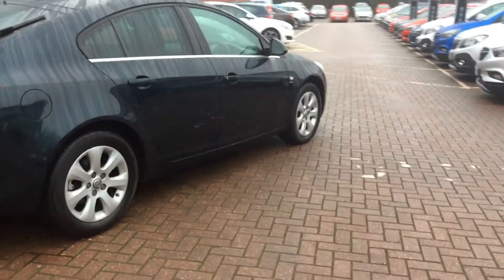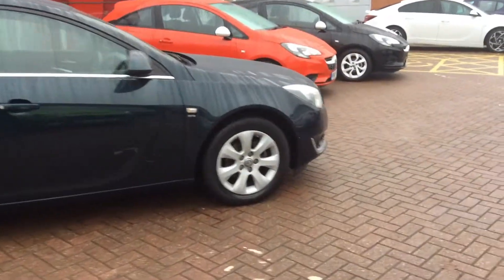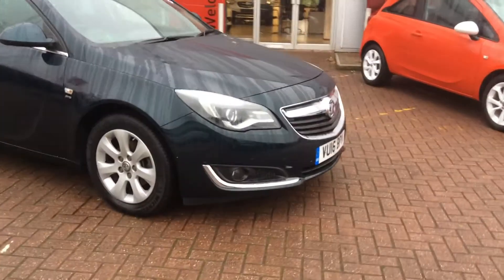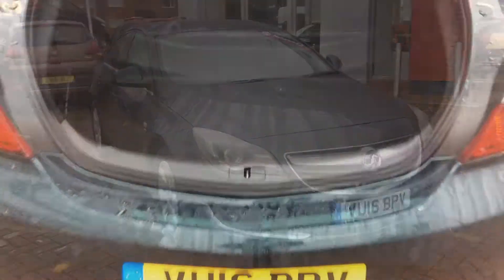As we move around the car we can find automatic lighting, LED daytime running lights, body coloured door handles, body coloured bumpers, and body coloured electric adjustable heated door mirrors. The Insignia has around 530 litres of boot space.